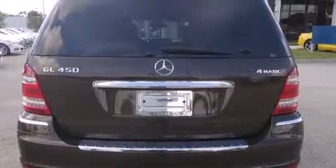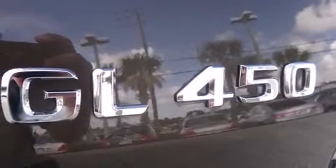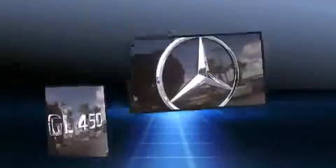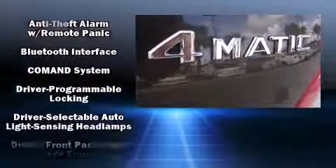Top features include front dual-zone air conditioning, a tachometer, variably intermittent wipers, a built-in garage door transmitter, heated seats, turn signal indicator mirrors, and power front seats.